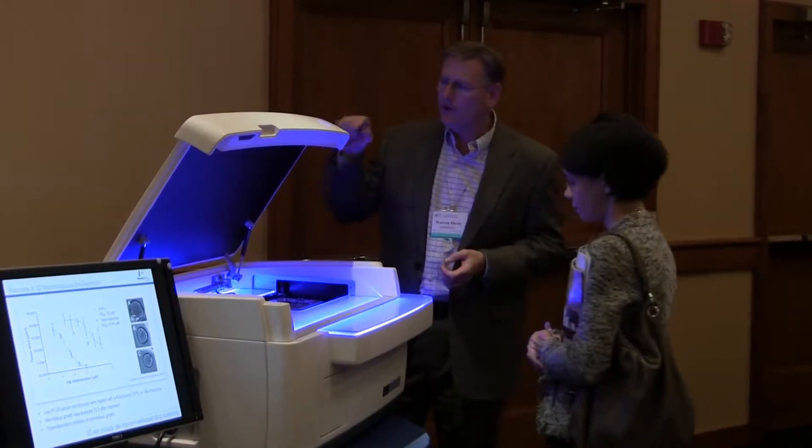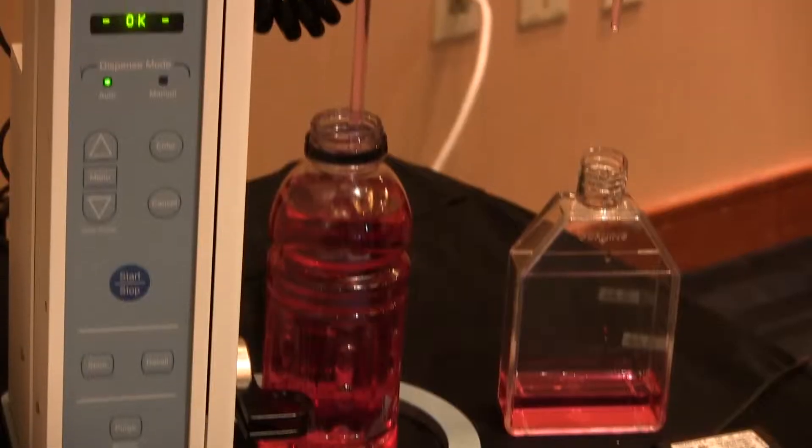The big advance is people are beginning to understand the importance of 3D, and now there are new players and new technologies. Micro-fluidics is very exciting, and so I think we're seeing a whole new appreciation of the value added of 3D systems.